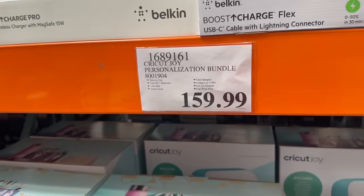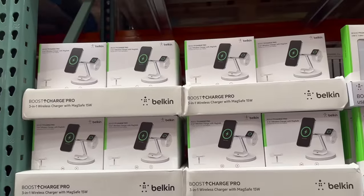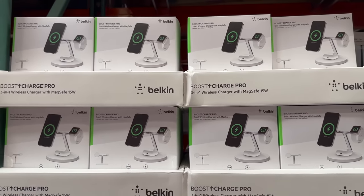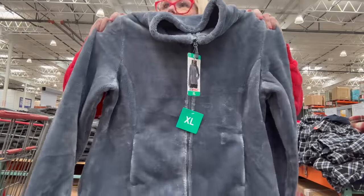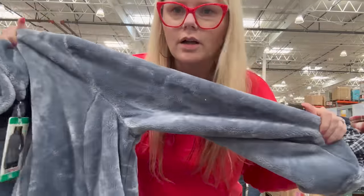There's a wireless charging station for $119.99 that would charge my phone and watch at the same time — I feel like I need this. I also found the cutest fleece jackets for only $16.99 in several colors.